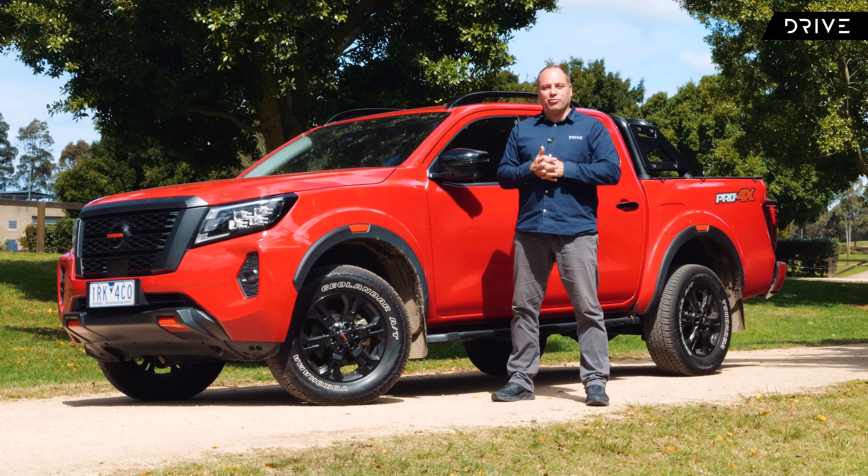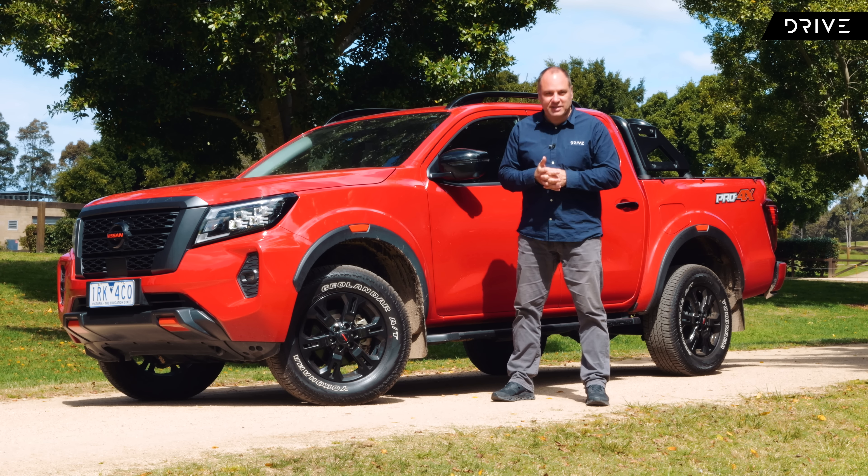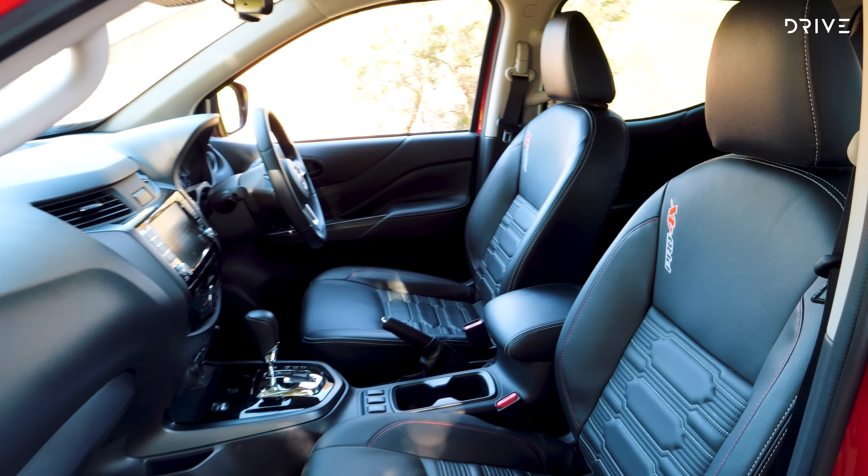So mechanically there's a big difference there to start with, and in theory the Navara promises to be a quality offering on road. Today we're going to take a closer look at the Pro 4X variant, which is outside of the Warrior the top spec Nissan Navara that you can buy.